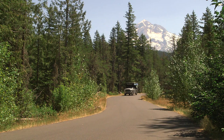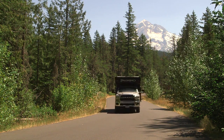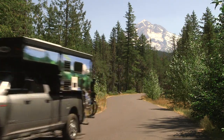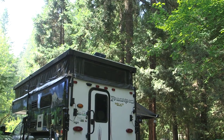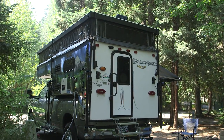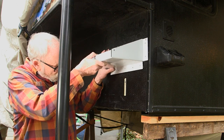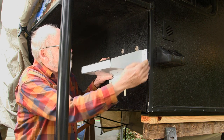Many RVs come with one battery, but owners often add a second battery to extend off-grid camping time and power reliability. We definitely needed a second battery in our Palomino and we started with the factory option second battery tray. The project as outlined falls in the best-laid-plans category.